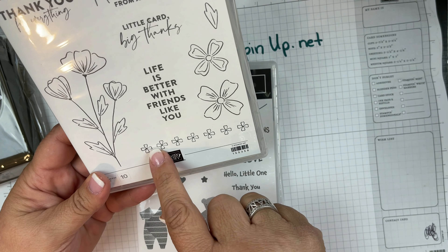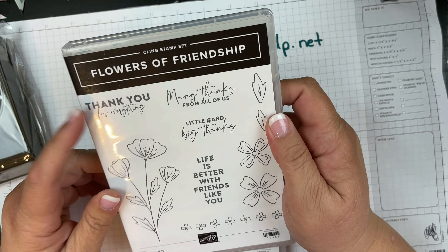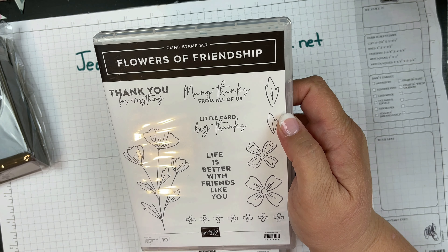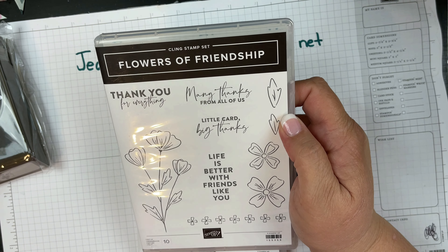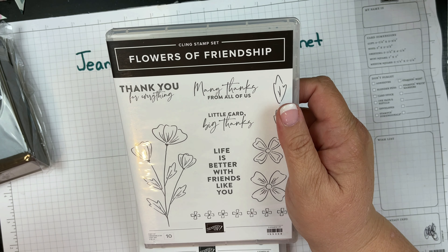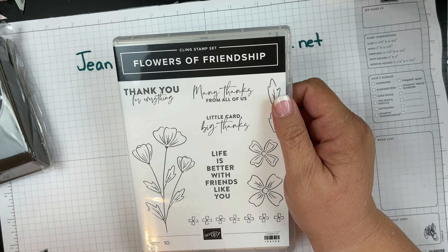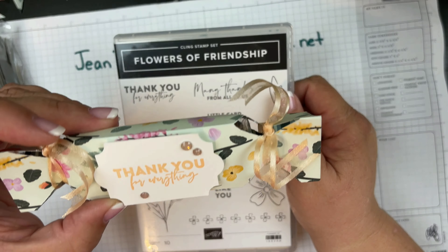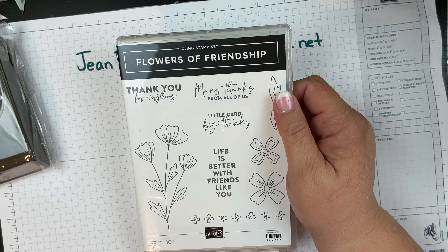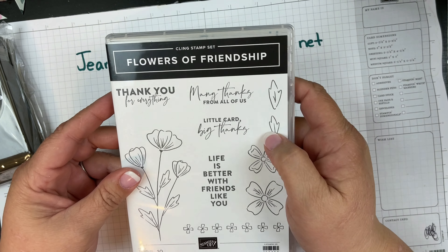I've already used the Thank You for Everything set — I'm going to give you a sneak peek because it is for our Global Stampers, coming out the first Wednesday in June. Look, sneak peek — I'll just show you the label: 'Thank You for Everything.' Isn't that cute? Make sure you subscribe so you don't miss that.